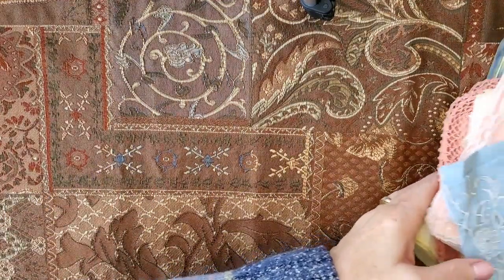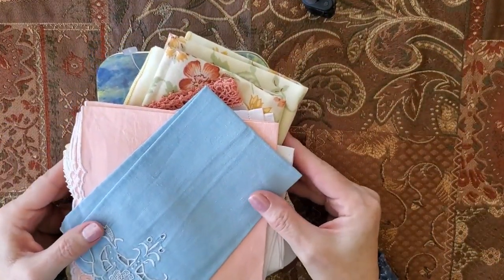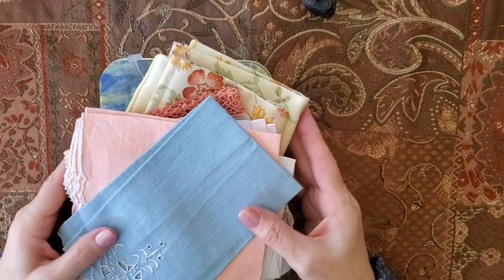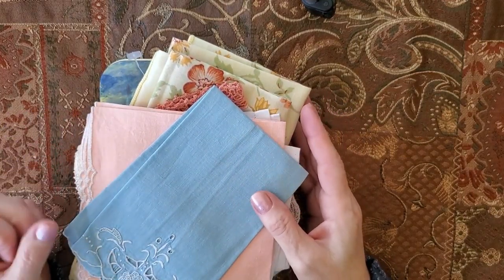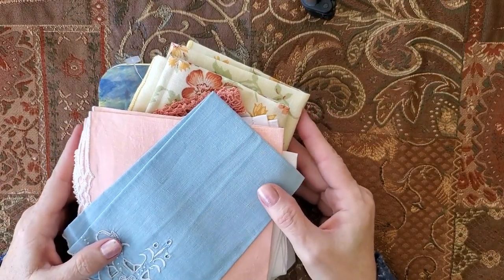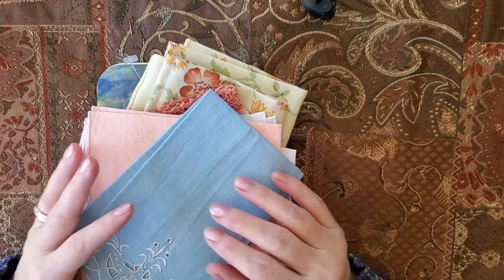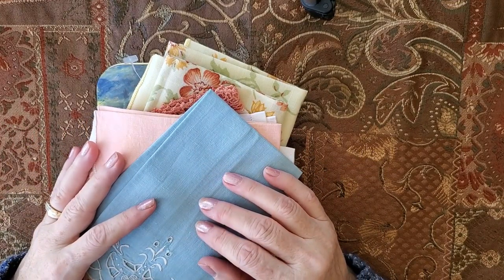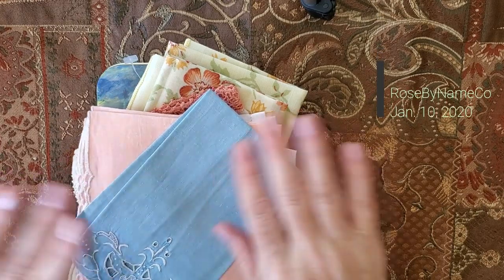I appreciate you coming by for this little share of what I got at the thrift store. I love watching all of you who share your finds — thrift store hauls and whatever kind of hauls you might have, anything to do with crafting. Please come again and if you can, please subscribe to my channel — I would appreciate it. Again it's Rosie at Rose Banenko. Take care, have a good day, bye bye!